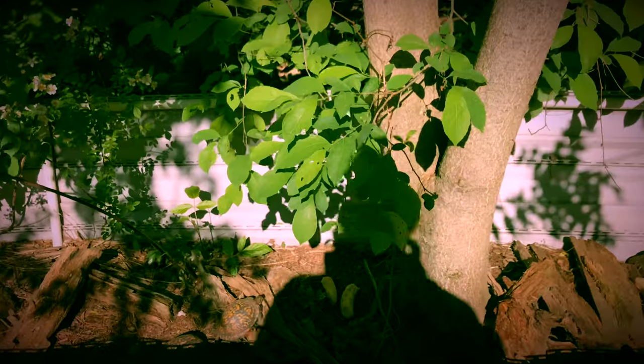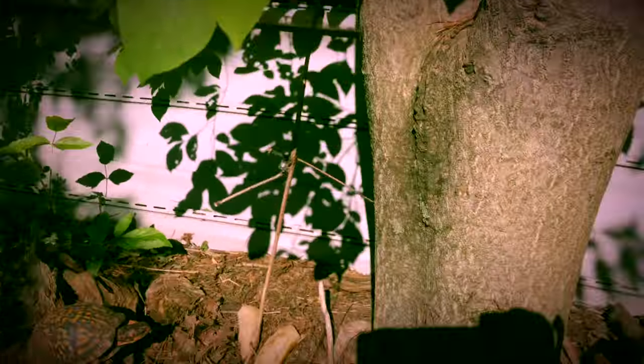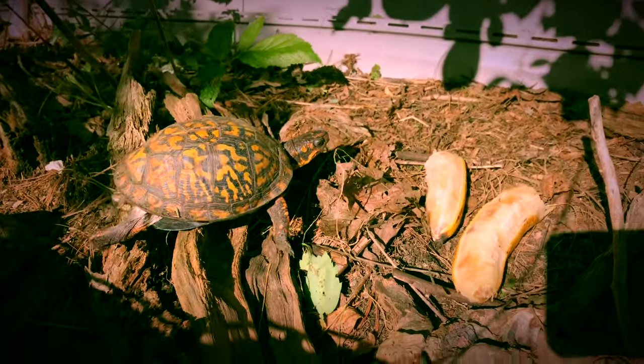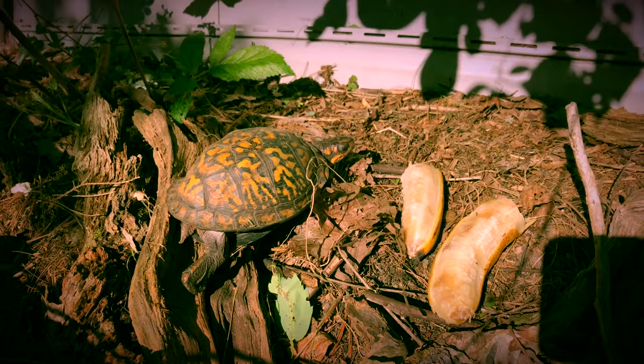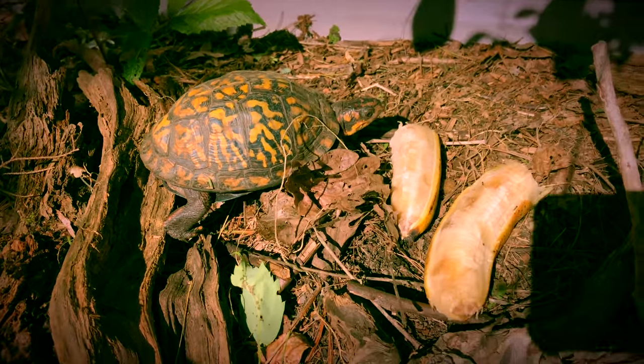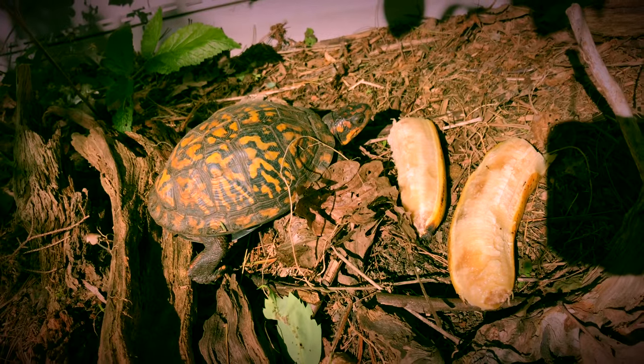Unfortunately the sun is behind me, so you're getting my shadow and everything here. This is the morning — I placed this pen here on purpose because it gets the morning sun. They love to get that morning sun and get warmed up.